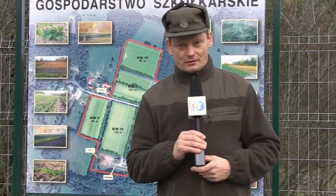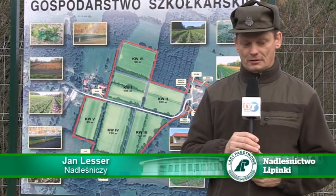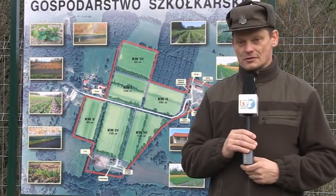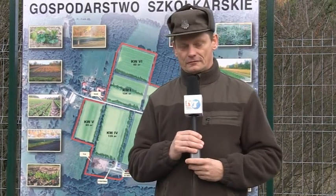Witam serdecznie na kolejnym naszym spotkaniu z Nadleśnictwem Lipinki. Tematem dzisiejszego spotkania będzie produkcja szkółkarska oraz nasiennictwo.